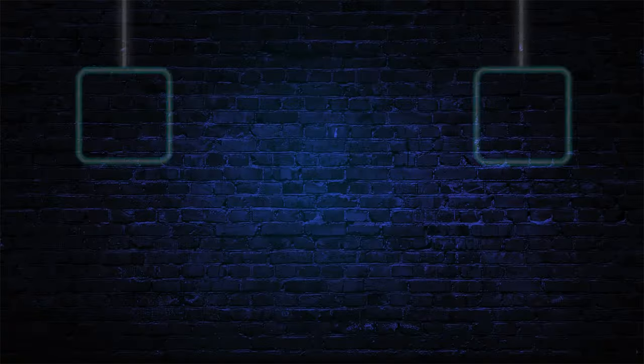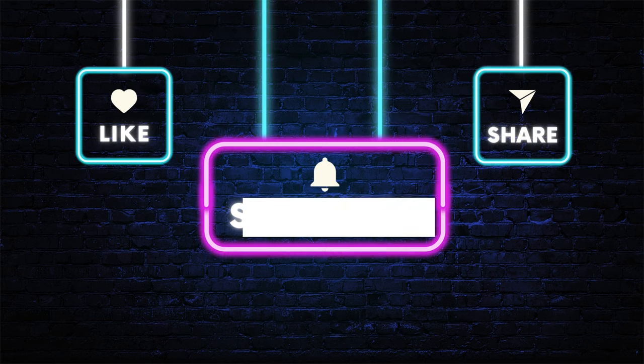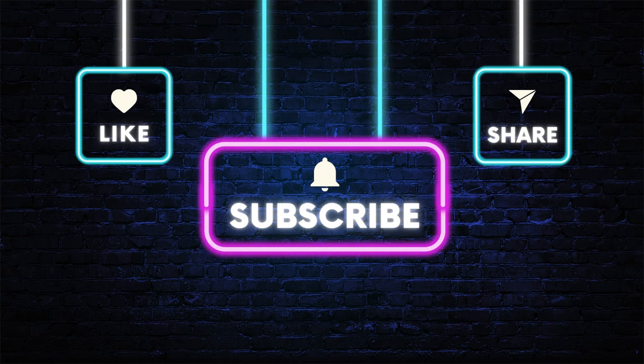What are your thoughts on these futuristic abodes? Drop your comments below and don't forget to hit that like and subscribe if you're as fascinated as I am. Until next time, stay curious, stay safe, and keep exploring the wonders of our incredible world.